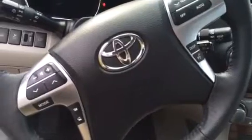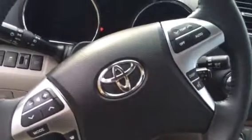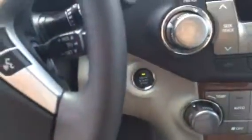Cruise control right there, and all of our Bluetooth on the steering wheel, volume control, temperature control, and so on. We've got a push button start — go ahead and crank it up, show you.